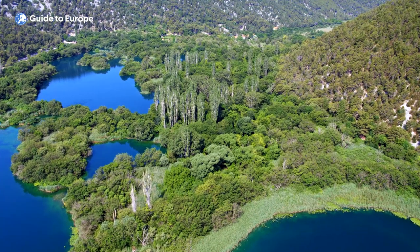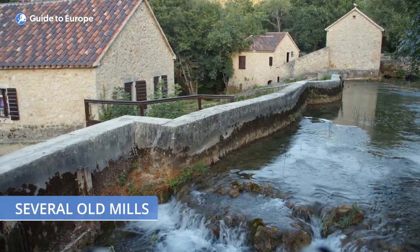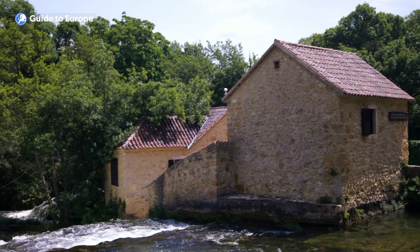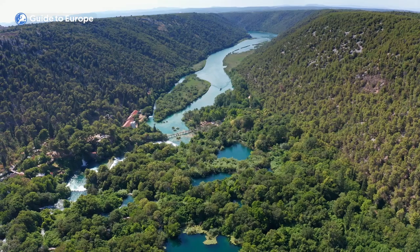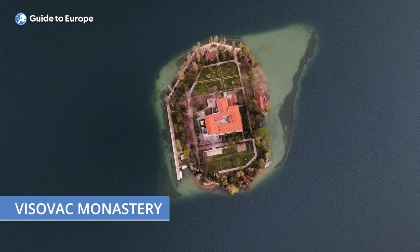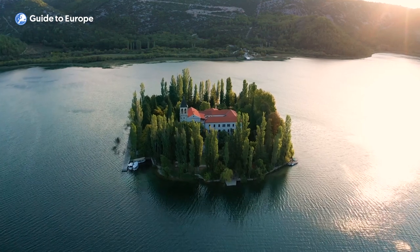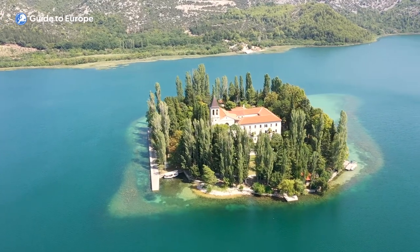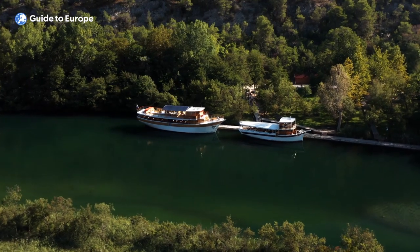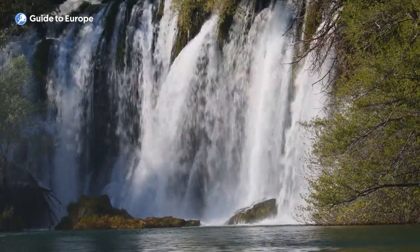In addition to its natural beauty, Krka National Park is also home to a wealth of cultural and historical sites. The park contains several old mills once used to process grain and lumber, as well as traditional stone houses where visitors can learn about the traditional way of life in the region. The Visovac Monastery is a stunning historic site located on a tiny island in the middle of the Krka River — this Franciscan Catholic monastery dates back to the 14th century and is still active today. To fully experience the beauty of the park, a boat ride is highly recommended.